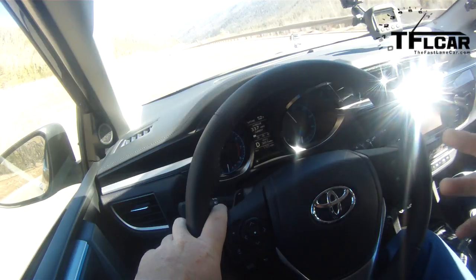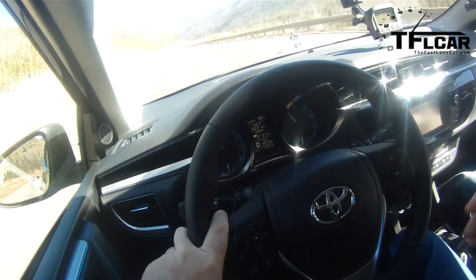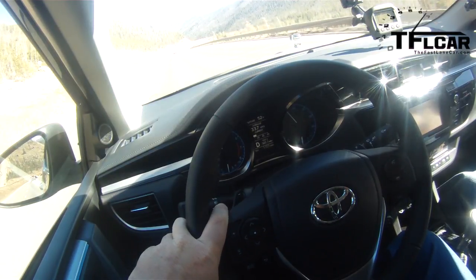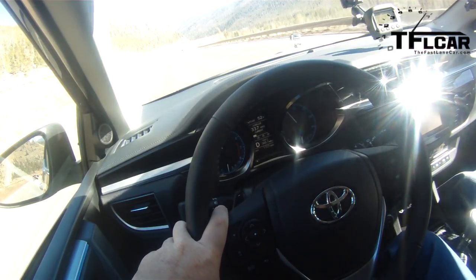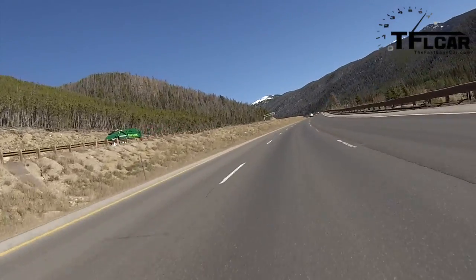The old Corolla wasn't. The old Corolla was just like a rattle box compared to this one. This one is much nicer, much classier. It works its way up to saying it's almost as good as the Camry. And it lives in a very competitive space.